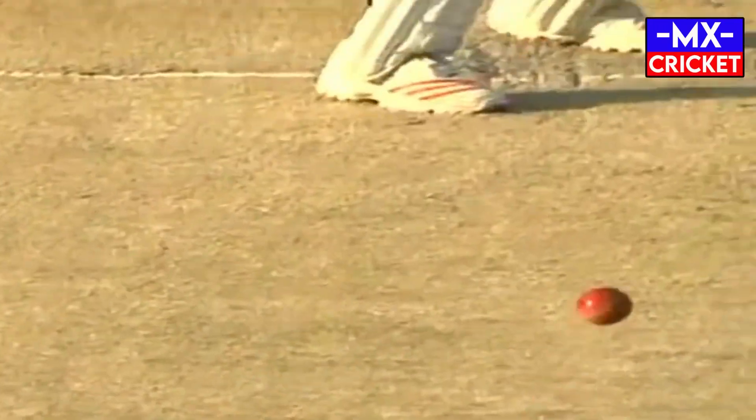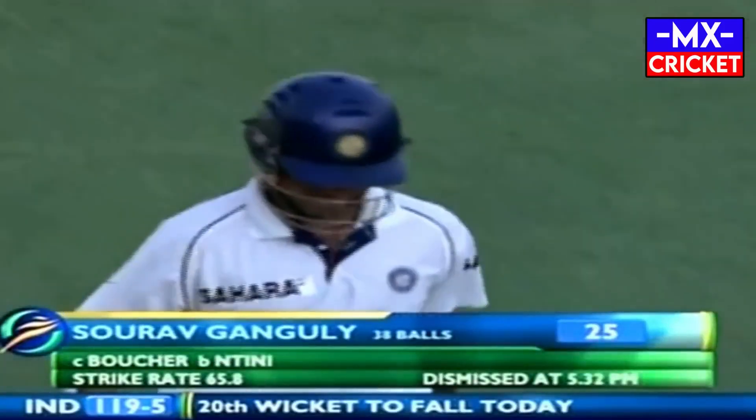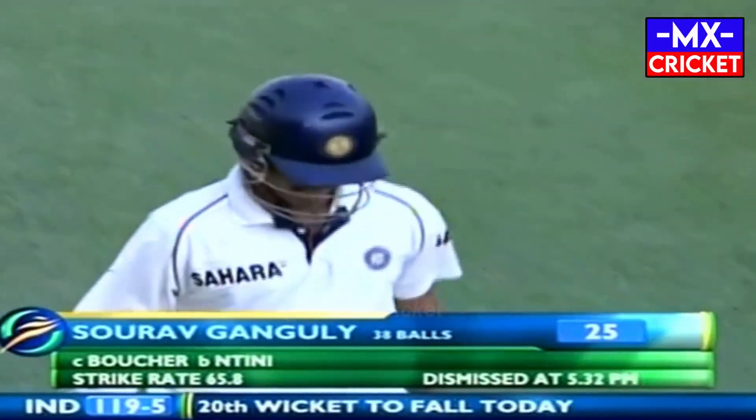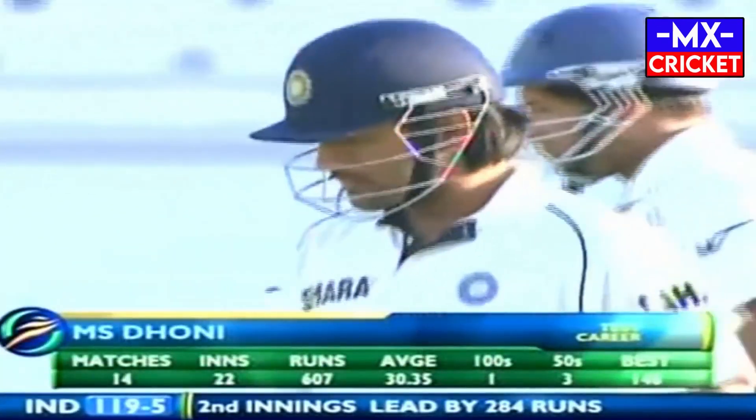I think it's caught behind — just about carrying to Boucher. It's just the bottom edge. Mark Boucher leaning forward takes a good catch. Ganguly has just committed suicide in my opinion — but he's done it again, played that shot and got himself out. 119 for five.